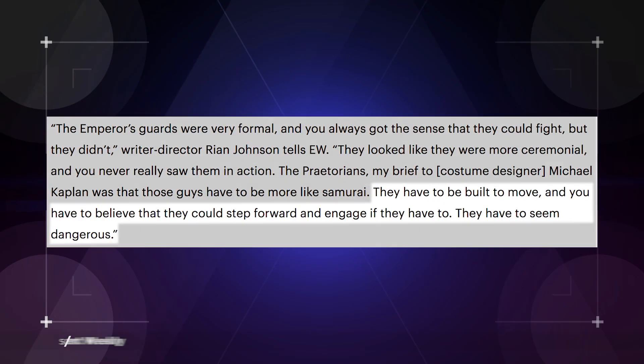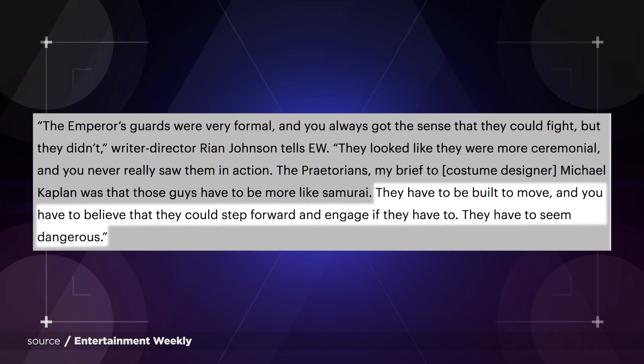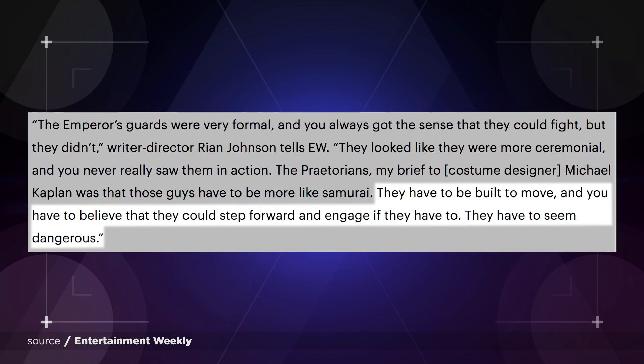The look of the guards comes directly from the classic samurai films that influenced Rian Johnson. "They have to be built to move, and you have to believe that they could step forward and engage if they have to," Johnson said, adding, "they have to seem dangerous." And we have reason to believe that they will, in fact, step forward and engage with Rey.